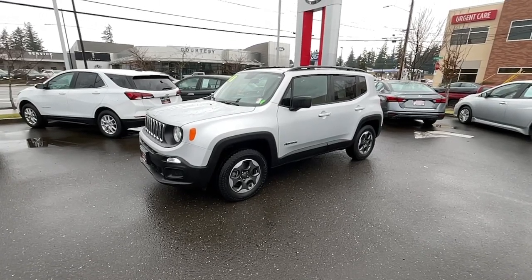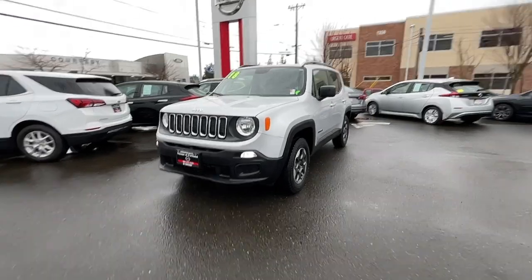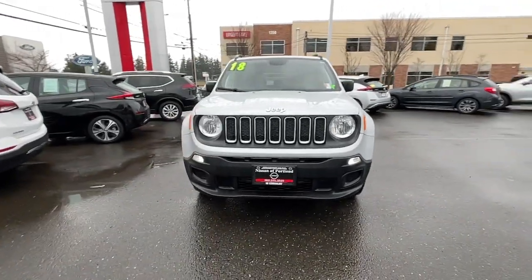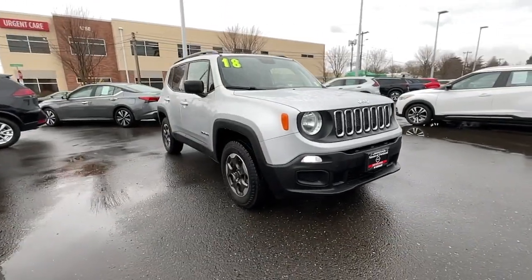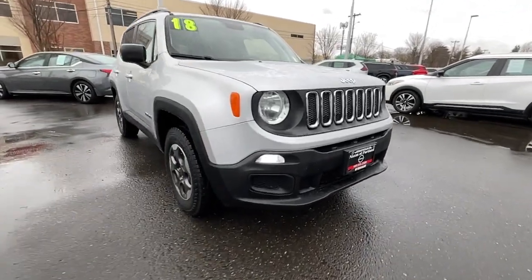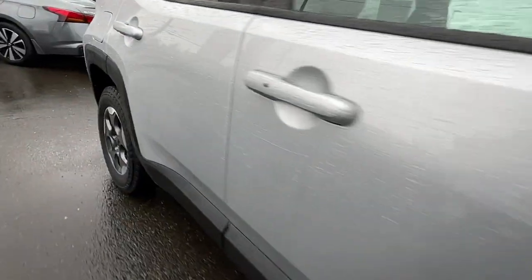Picture yourself in the 2018 Jeep Renegade. With less than 30,000 miles on the odometer, this vehicle stands out from the rest. Punch up your daily drive in the seriously smart and capable Renegade. Its bold looks and rugged spirit inspire you on the road or on the trail.